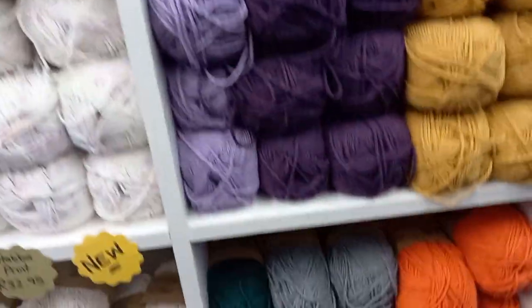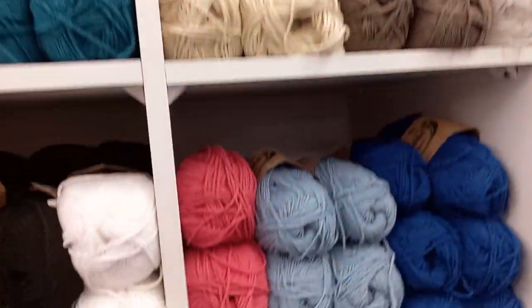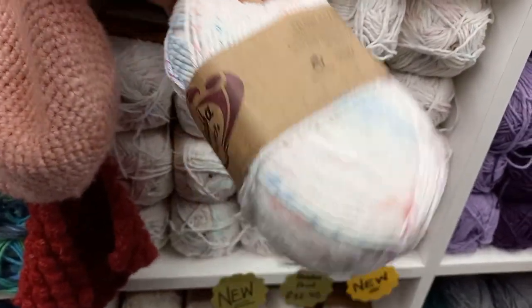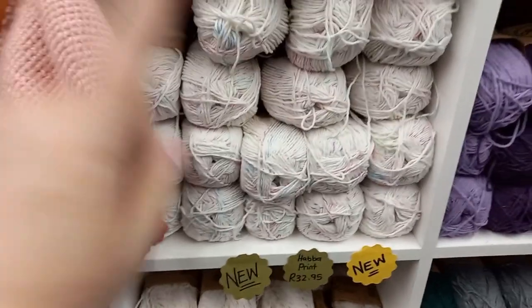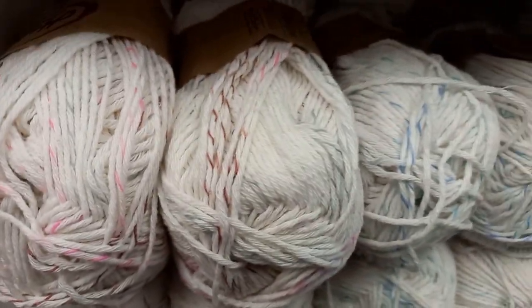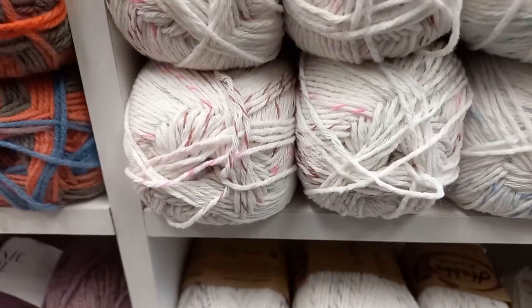Just these shelves — oh wait, and this one! That's beautiful. This is new from Hubba, it's called Hubba Print and it has a marled color inside. And this whole shelf from the bottom — oh, this one has pink and blue specks, this one has orange neutral colors, and this one has little purple flecks in it. This is for summer.